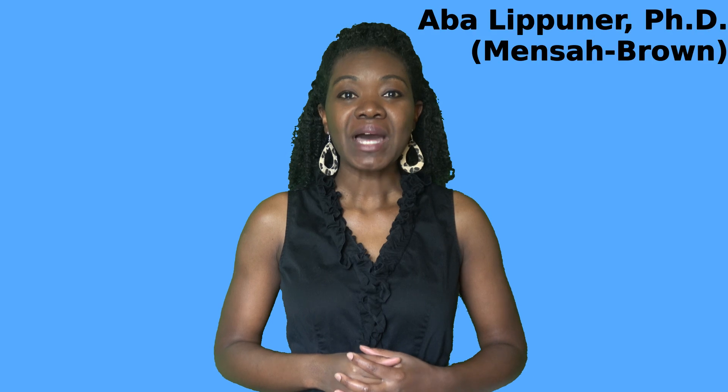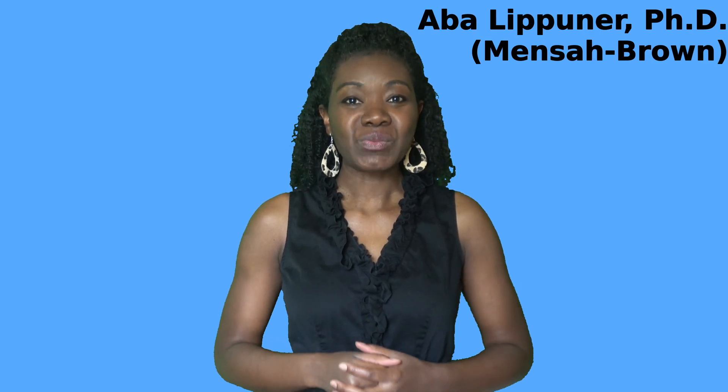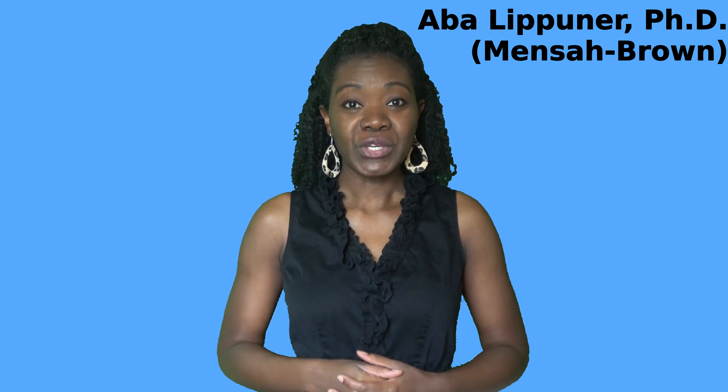Hi guys, welcome back to my channel Cancer Zappers by ABBA. If you're new here, welcome. My name is ABBA and I am a board-certified medical physicist. I help treat cancer with radiation. My hope for you is that you get a better understanding of the science and medicine behind the amazing technology and processes that make this possible.